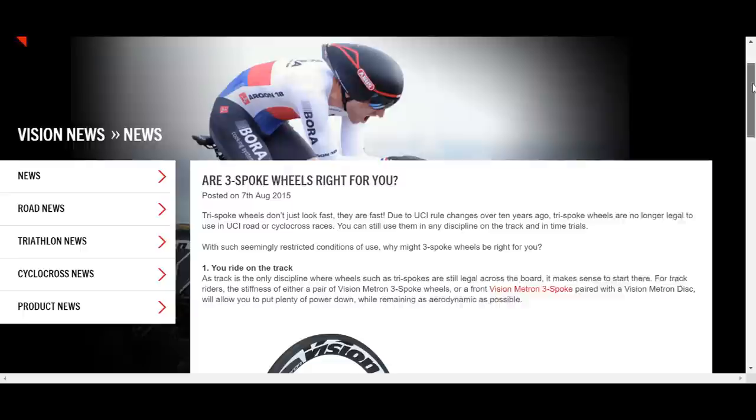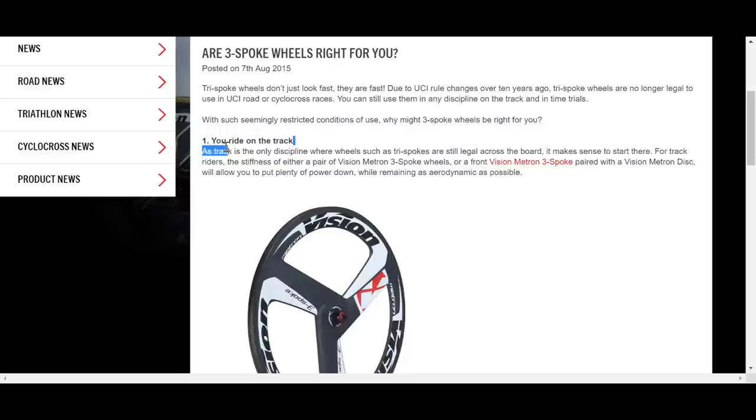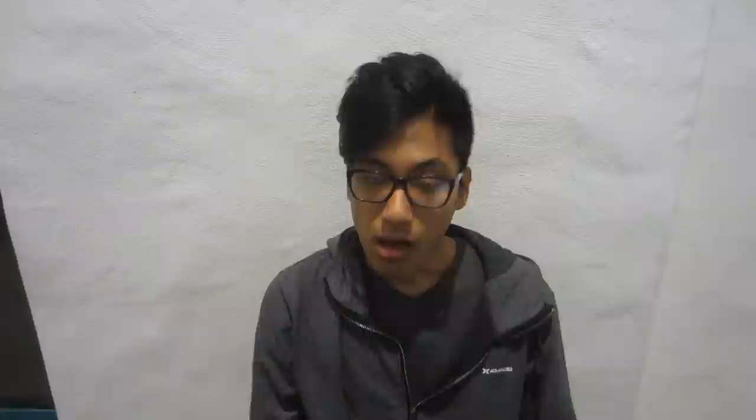I would recommend riding 3-5 spoke wheels where aerodynamics is of utmost importance and where every millisecond counts, which usually means in high-level racing. Vision, a manufacturer of tri-spokes, states that people looking to make their bikes supremely aerodynamic should consider 3-spoke wheels — including high-level track racers and time trialists. Otherwise, 3-5 spoke wheels are probably overkill. A lot of people in the fixed-gear community covet the 3-5 spoke wheel because of their appearance, and honestly I also think they look pretty cool. But other than the bling factor, they don't provide much benefit for everyday riding. Unless you're racing or you like your bling enough to pay the steep price tag, I would recommend sticking to the traditional spoked wheel.